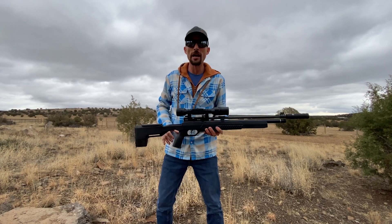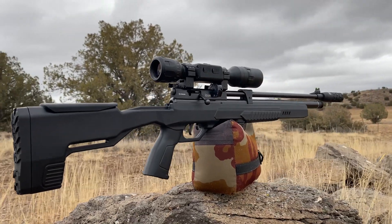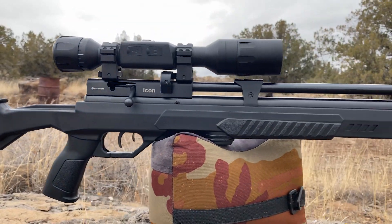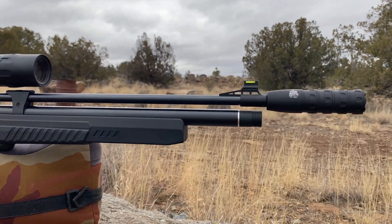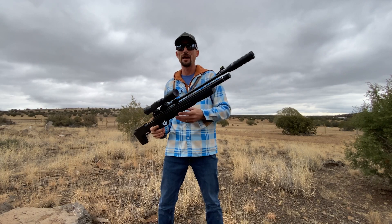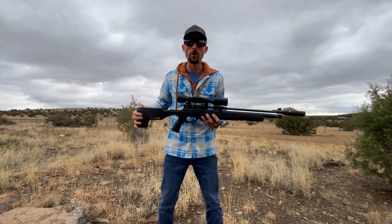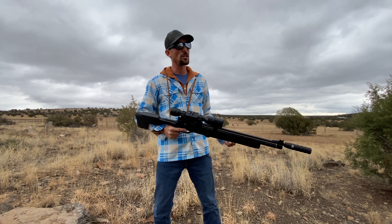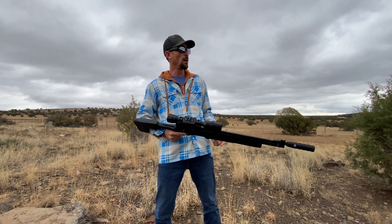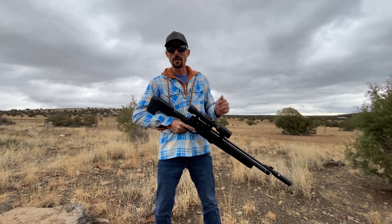Thank you guys so much for hanging out with me here today checking out the Crossman Icon 22 cal PCP. Definitely loving the Impulse Air moderator on the end there. That's kind of the one thing I wish Crossman would have included from the factory — just to make it a little bit quieter. But at least they gave us a threaded end so we can quiet it down ourselves. I had a whole lot of fun making this video. If you guys like Benjamin Crossman stuff, check out this video right up here — the Benjamin 457 Bulldog. I'll see you guys over there.